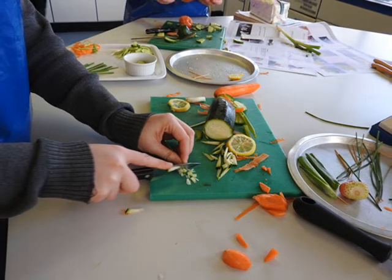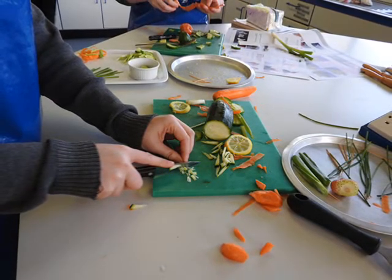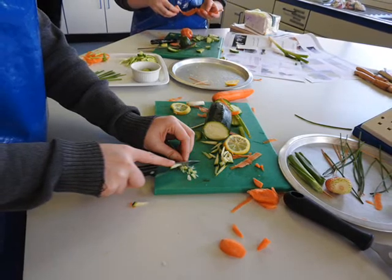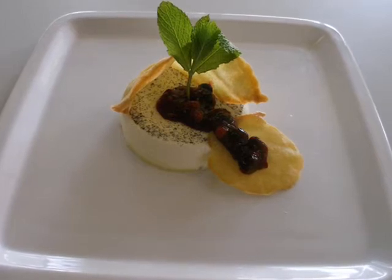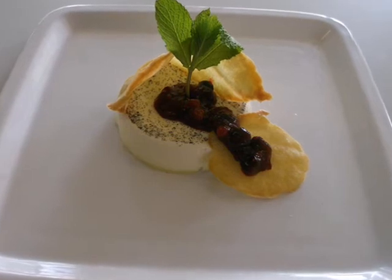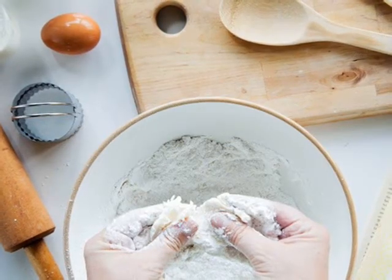WGEC Hospitality and Catering Level 2. This qualification is linear. Students will sit all their exams and submit all their non-exam assessment at the end of the course. Students opting for Hospitality and Catering will excel on this course if they have a passion for food and would like to develop their knowledge, understanding and skills required by the hospitality and catering industry, which is a major employer of people in the UK and other countries.